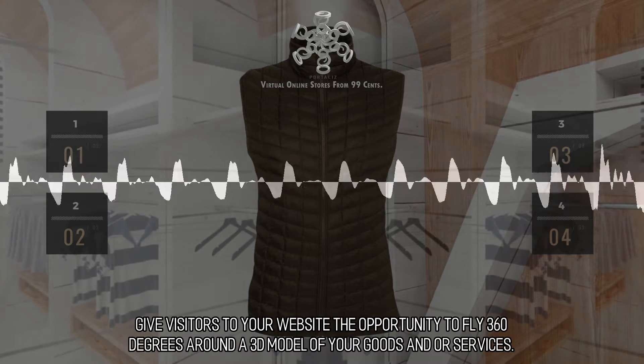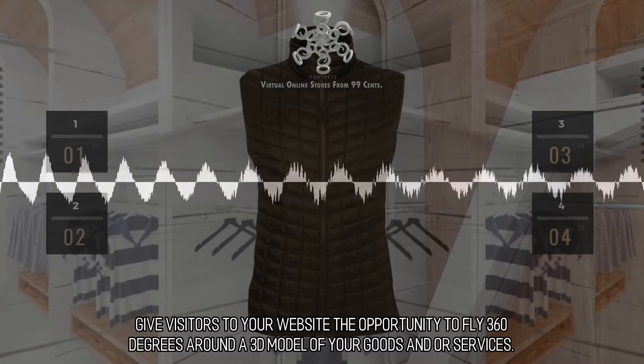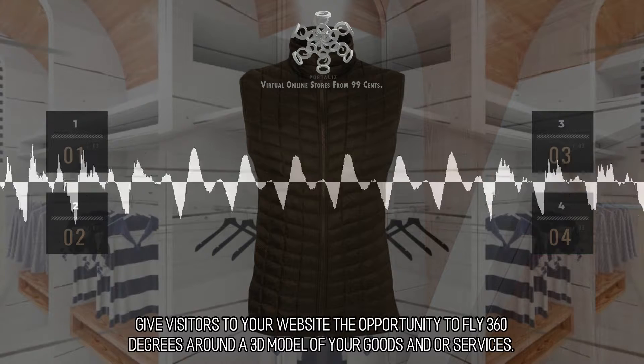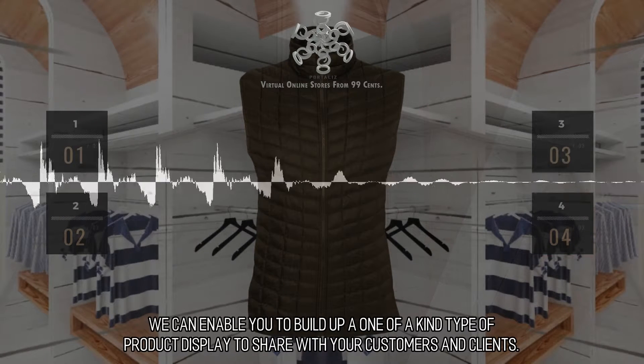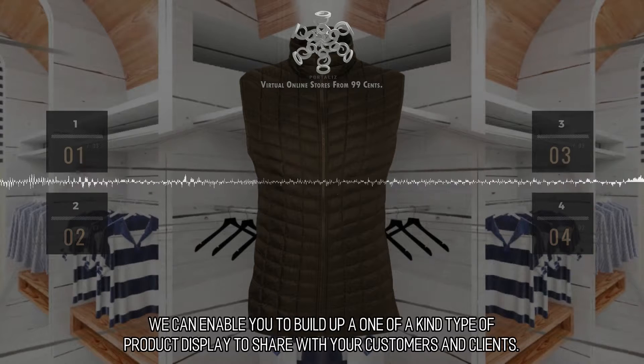Give visitors to your website the opportunity to fly 360 degrees around a 3D model of your goods and services. We can enable you to build up a one-of-a-kind type of product display to share with your customers and clients.